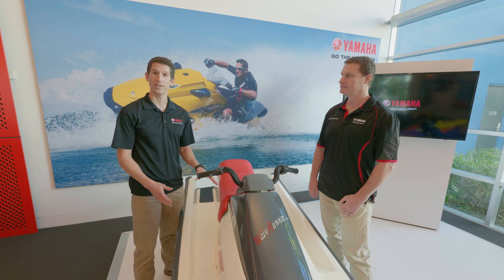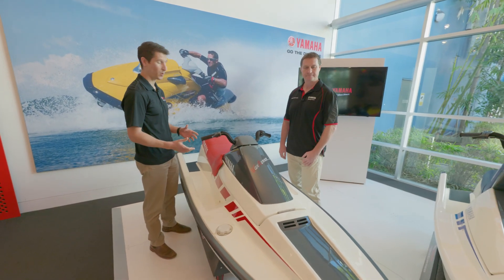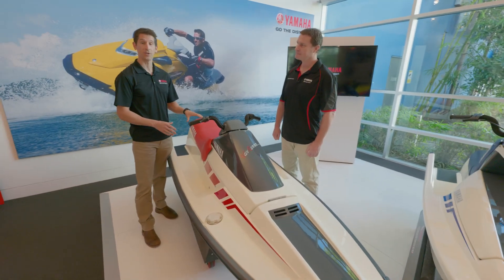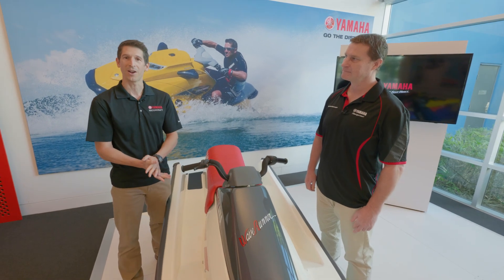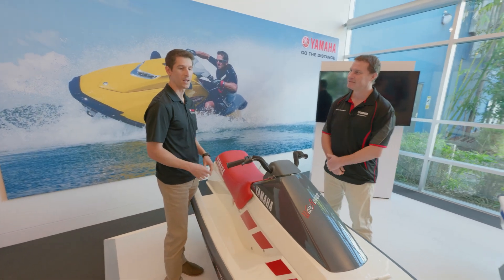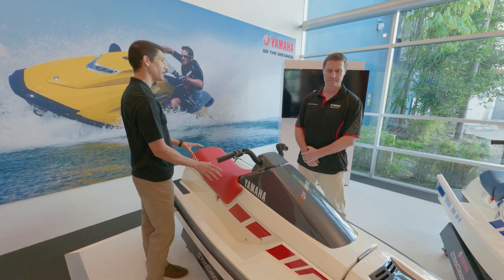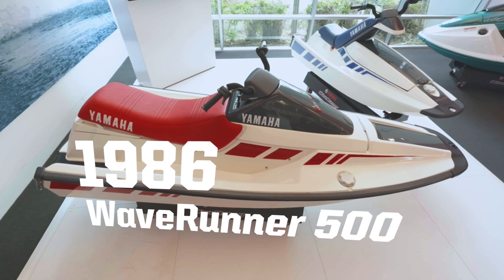Yamaha first started working on the commercial PWC in 1983. The first concept was called the Power Ski — basically like a surfboard with a 25 horsepower jet motor on the back. It tested great in Japan, but when they took it to the USA, the test rider was over 100 kilos and over six foot tall, and it just didn't work. So the engineers had to go back to the factory and come up with a new concept.